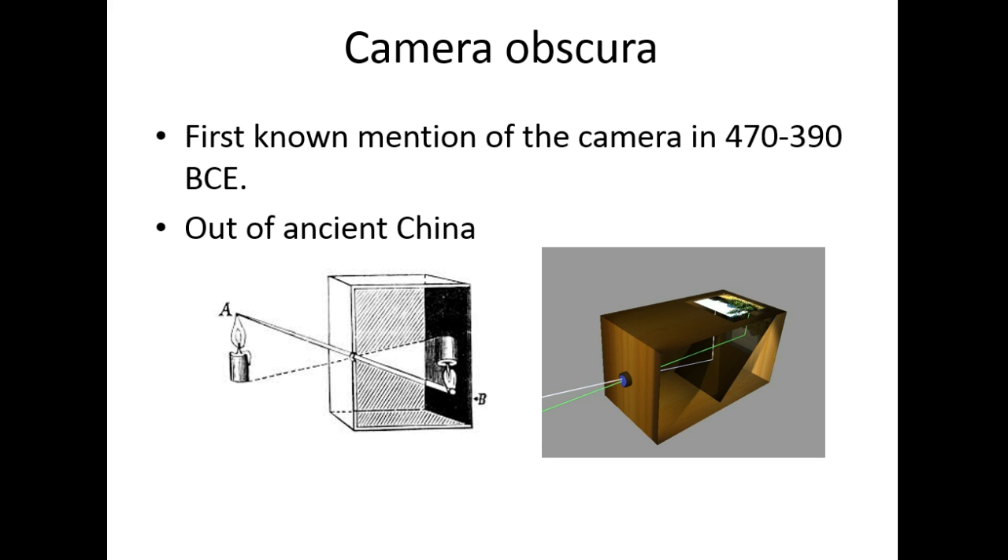Now let's go back in time a little — Camera Obscura. We talked about microscopes and telescopes coming out of Europe around the same time, but way back, the Camera Obscura is first mentioned around 470 to 390 BCE. This is an ancient invention out of China. It was basically a pinhole camera: you get a light-proof box, punch a tiny hole, and you get an image on the back.